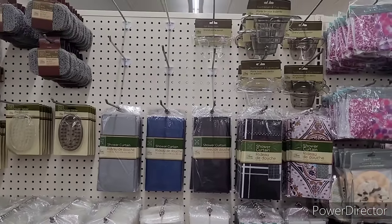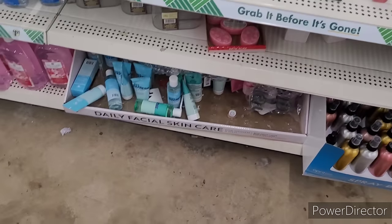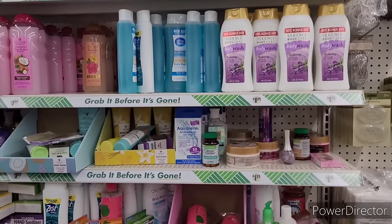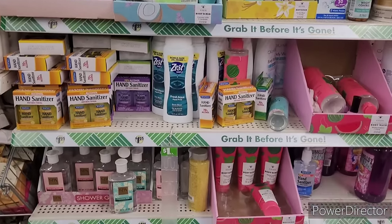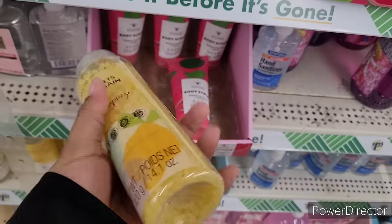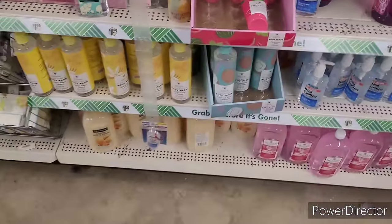Toothbrush and cup holders, soap dispensers, spray bottles. You've seen that daily facial skincare. Bubble bath, hand sanitizers, body wash. I love this — that's pretty. Lemon squeeze, let me see — there's a light little smell to it but I love the little plastic bottle it's in.